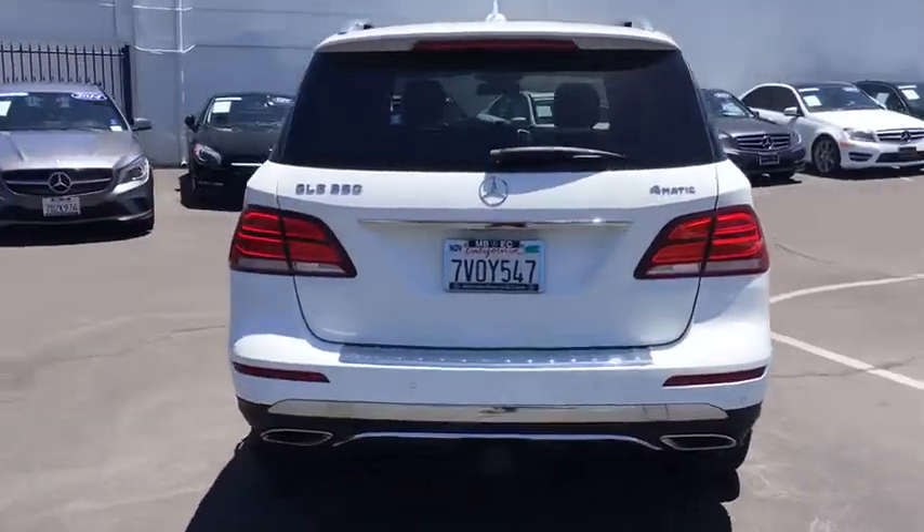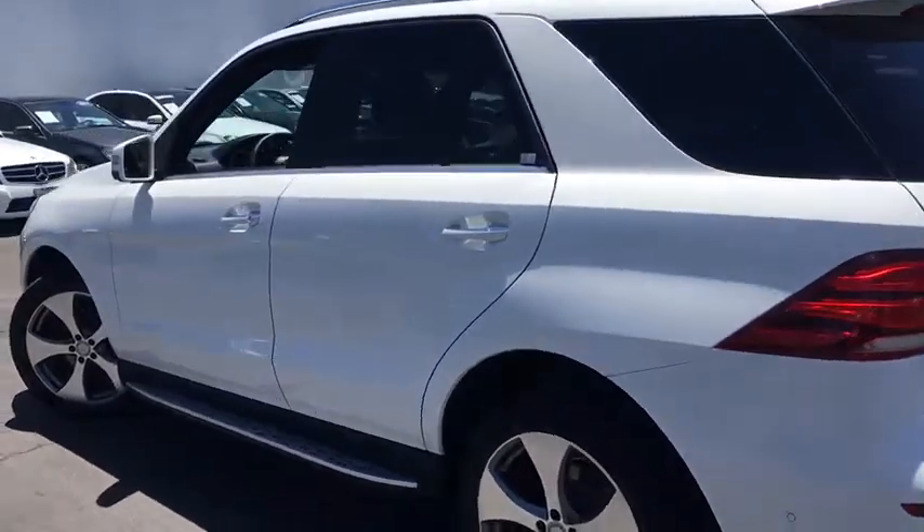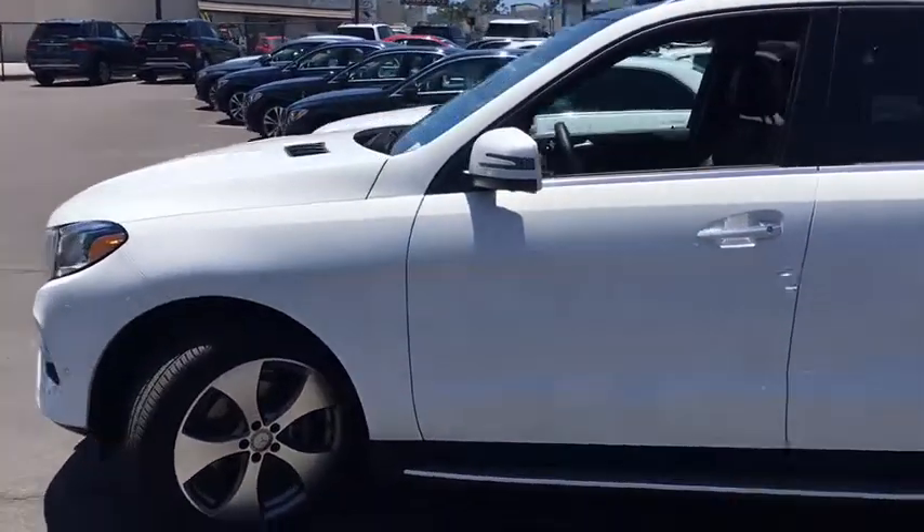It comes with beautiful, serene-looking interiors and a command system that is close by to access every setting under the sun. This vehicle has less than 10,000 miles.